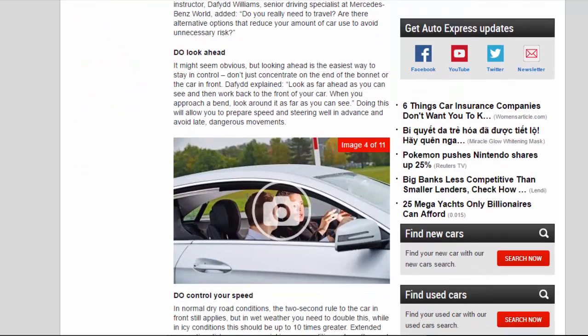Do look ahead. It might seem obvious, but looking ahead is the easiest way to stay in control — don't just concentrate on the end of the bonnet or the car in front. David explained: look as far ahead as you can see and then work back to the front of your car. When you approach a bend, look around it as far as you can see. Doing this will allow you to prepare speed and steering well in advance and avoid late, dangerous movements.